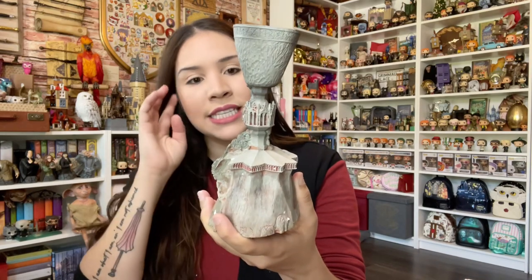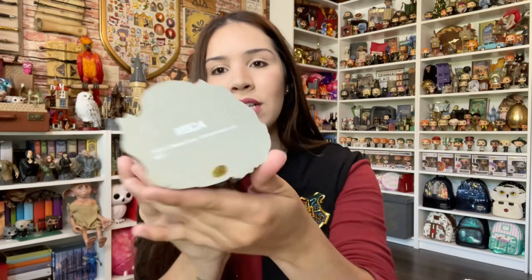The biggest difference on this NECA one is that it's a little bit lighter than the other ones. I will bring the Japan one so you guys can see it. This one is from 2007 — it's not that heavy and honestly it doesn't look as tall as the other ones. I thought it was going to be a bigger difference, so there is no Goblet of Fire that is actually very tall in a good heavy material.